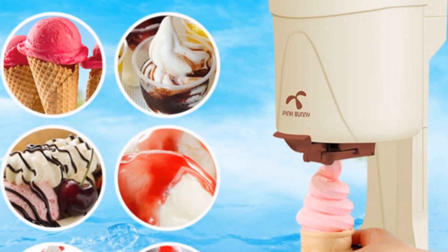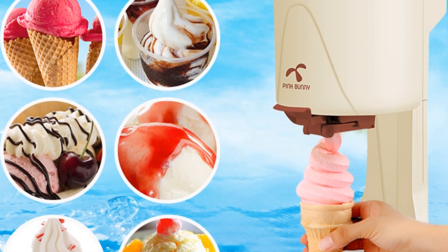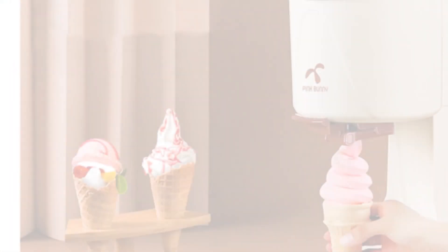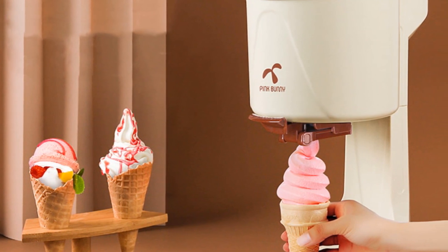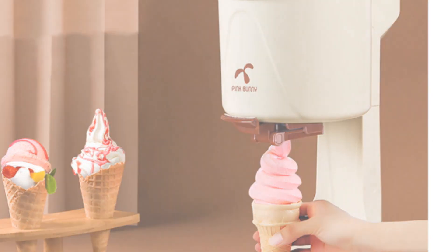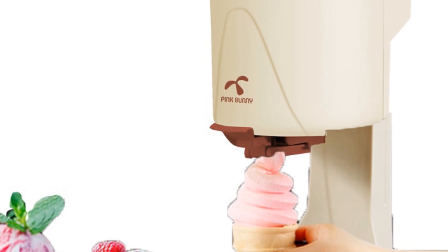The Behr Automatic Ice Cream Maker is designed with convenience in mind. It features a stainless steel handle that allows you to easily add ice cubes and fruits to create flavorful sorbets. The machine is self-cooling, eliminating the need for pre-freezing the bowl or using ice and salt. This means you can make multiple batches of ice cream without any waiting time, whether you're hosting a family gathering, running a restaurant, or operating a coffee shop.